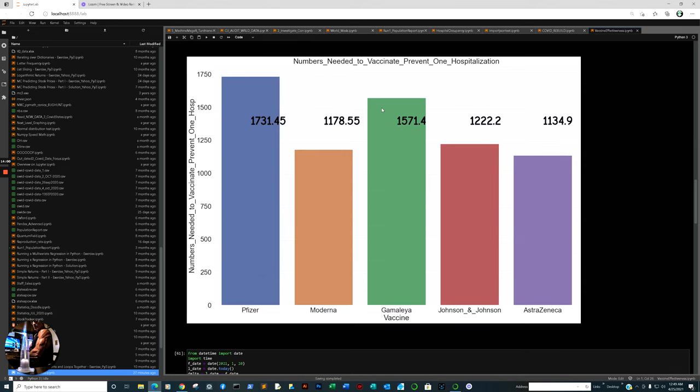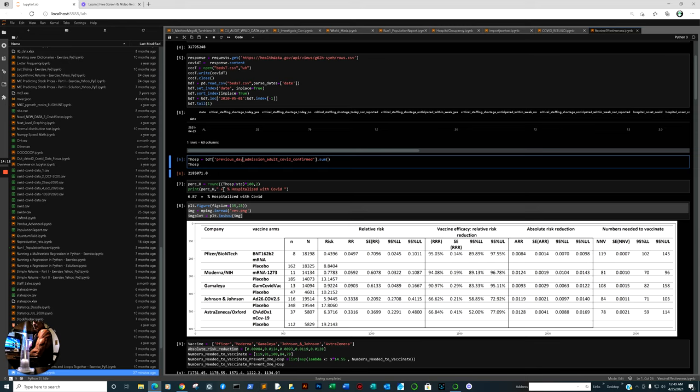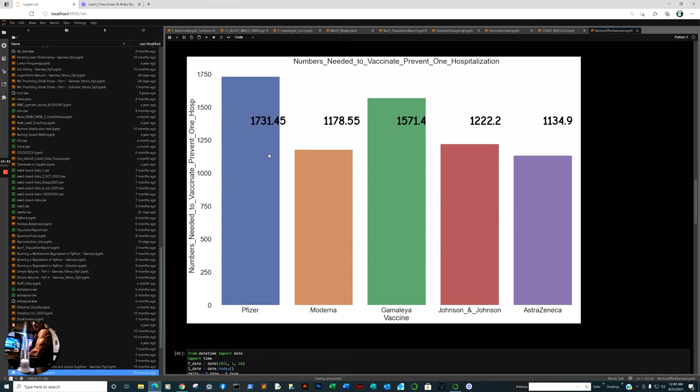All right, numbers needed to vaccinate to prevent one hospitalization — this is where the information comes into play. We took CDC data, took the admissions, totaled the hospitalizations to the totals for each state, and arrived at a percentage of 6.87%. So 100 divided by 6.87, multiplied by 14.55, gives you the number needed to vaccinate to prevent one hospitalization. The reason we focus on hospitalization, not just a positive case, is that a large percentage of positive outcomes may be asymptomatic.